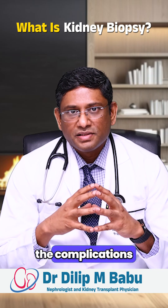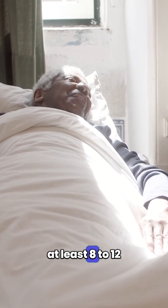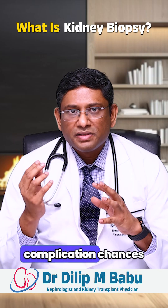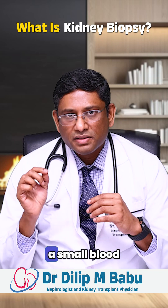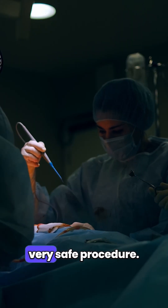So what are the complications after doing the biopsy? Usually after kidney biopsy we tell them at least 8 to 12 hours of bed rest, and usually the chances of getting complications are very less. In fact, less than 1% will get complications like bleeding or a small blood collection around the kidney. So kidney biopsy is a very safe procedure.